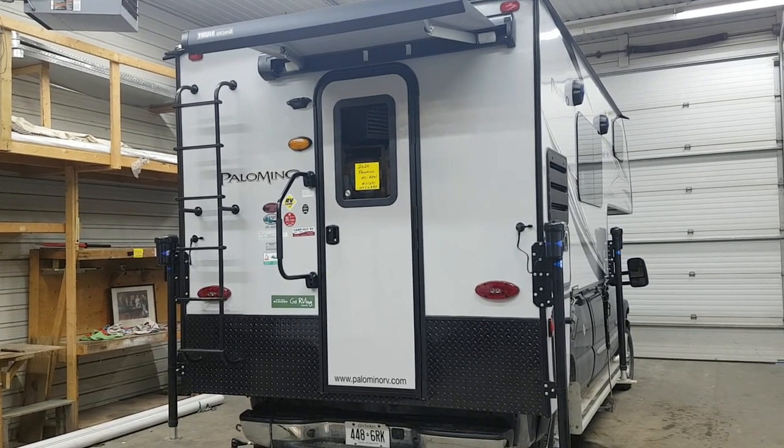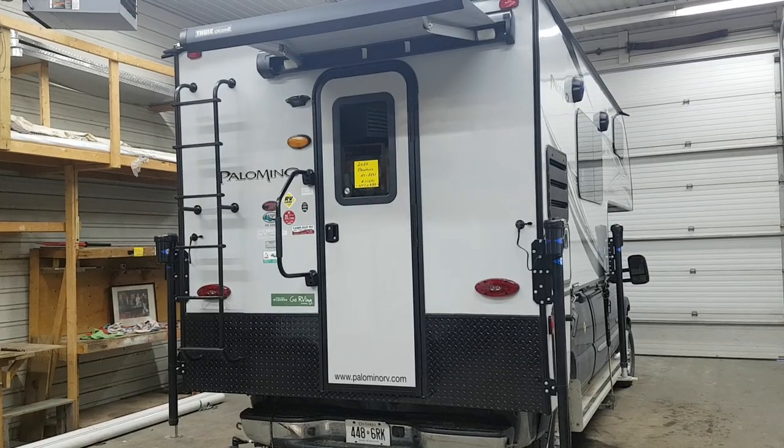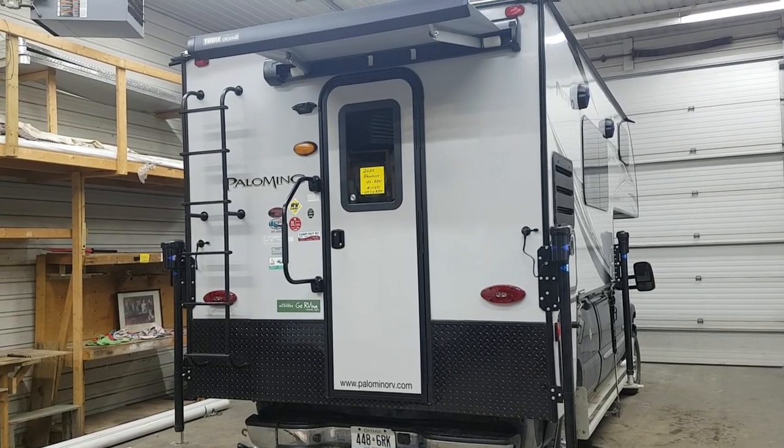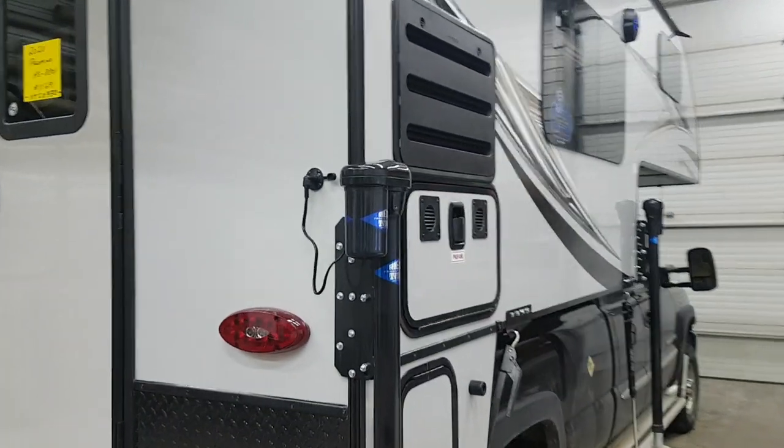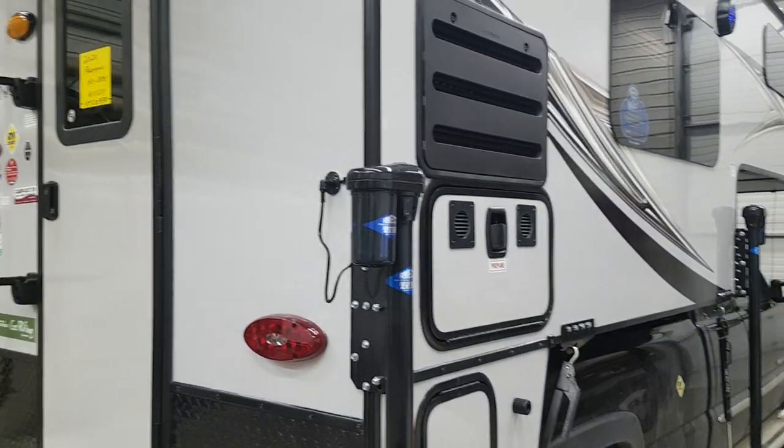It is made for a six-and-a-half or an eight-foot box and it's recommended for a heavy-duty three-quarter ton truck. It does have power jacks — remote control jacks — you can control them all individually or all together.